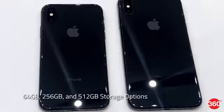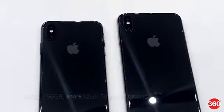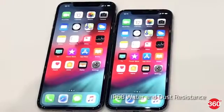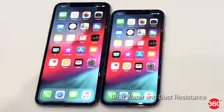Inbuilt storage options include 64GB, 256GB, and 512GB for both phones. They feature surgical-grade stainless steel bodies with glass casing on both sides. These also happen to be Apple's first iPhone models with IP68 water and dust resistance.